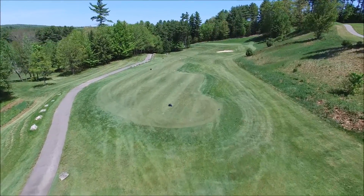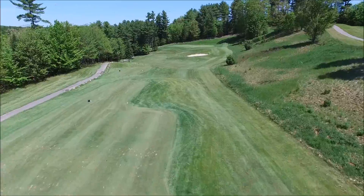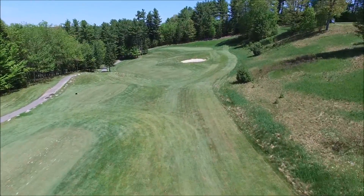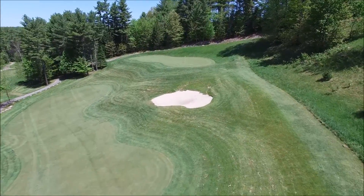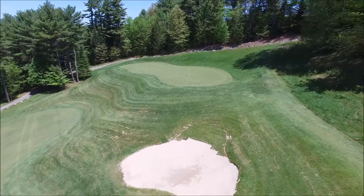The 6th hole is a 146 yard par 3. This is a tricky par 3 that carries to the green. A short left tee shot will leave you at the bottom of the gully with a difficult pitch. The best shot is to the right side of the green due to the right to left slope.